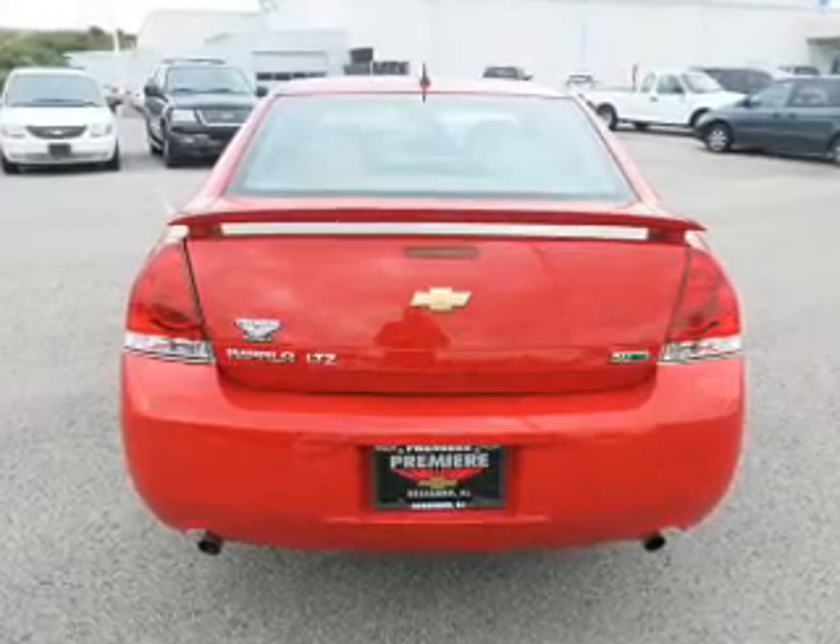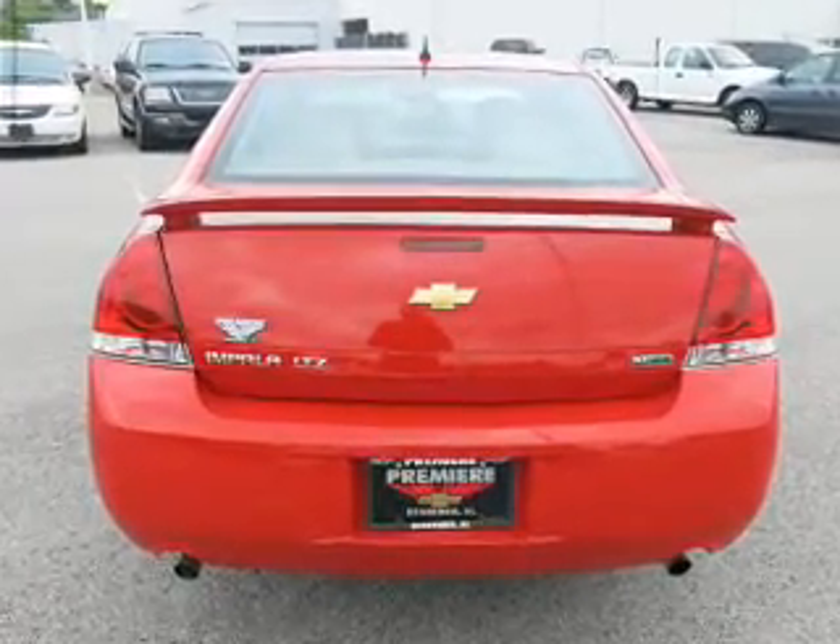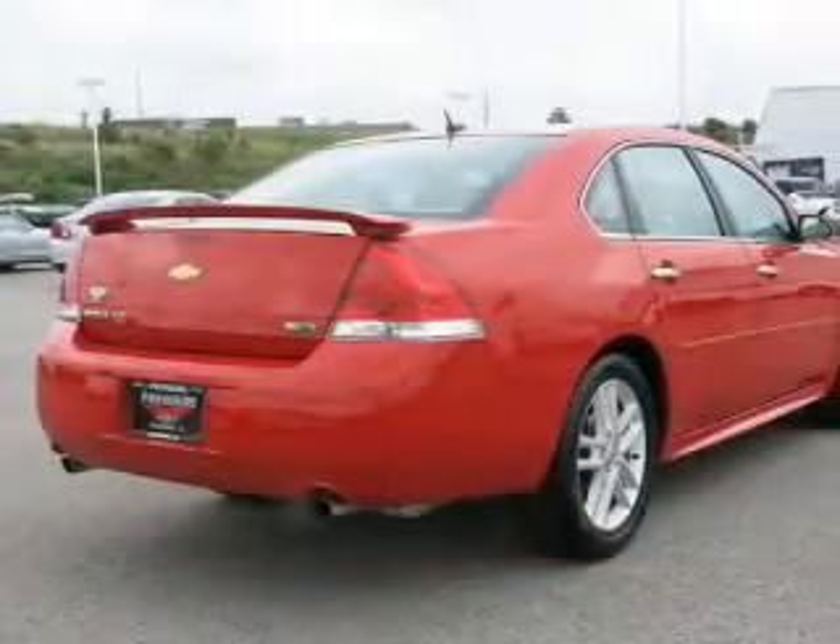Get advanced listening benefits from the premium sound system. Anti-lock brakes help you bring your vehicle to a safe stop. Let the outside in with a power sunroof.